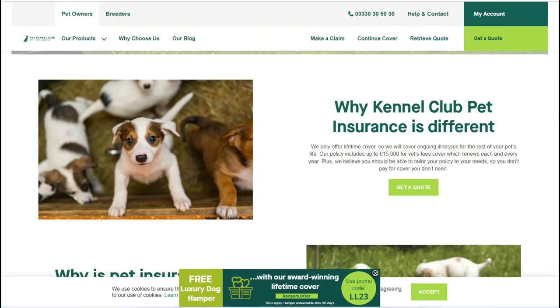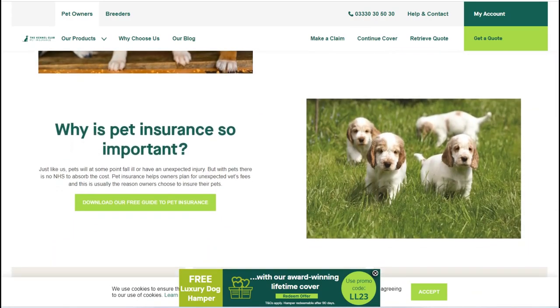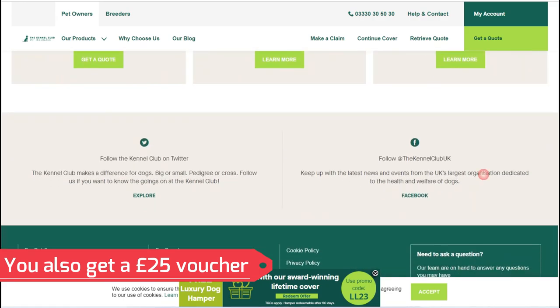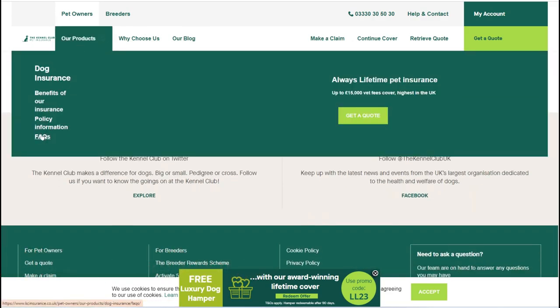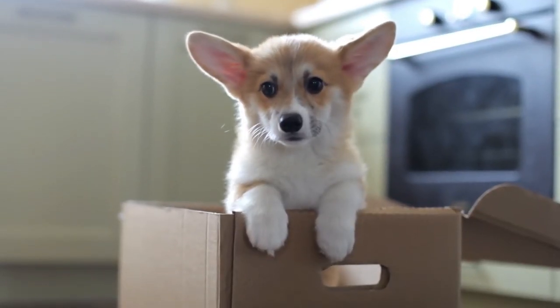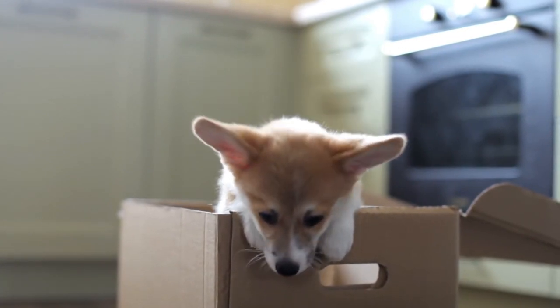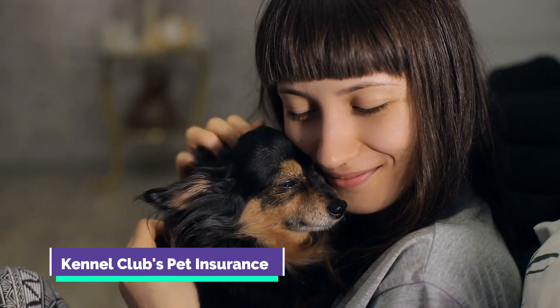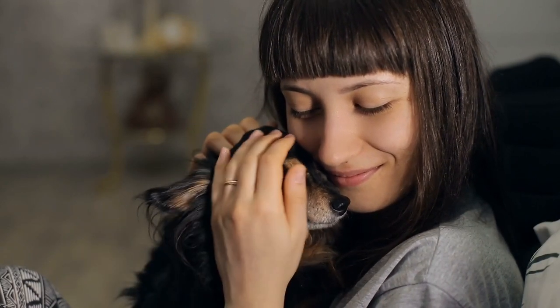If you opt for the Lifetime Plus policy, you'll receive a £25 voucher to put towards your dog's yearly health check or vaccination. The policies are underwritten by Agria. If you're a dog owner, it's worth considering the Kennel Club's pet insurance options to ensure that your furry friend receives the best possible care throughout their life.